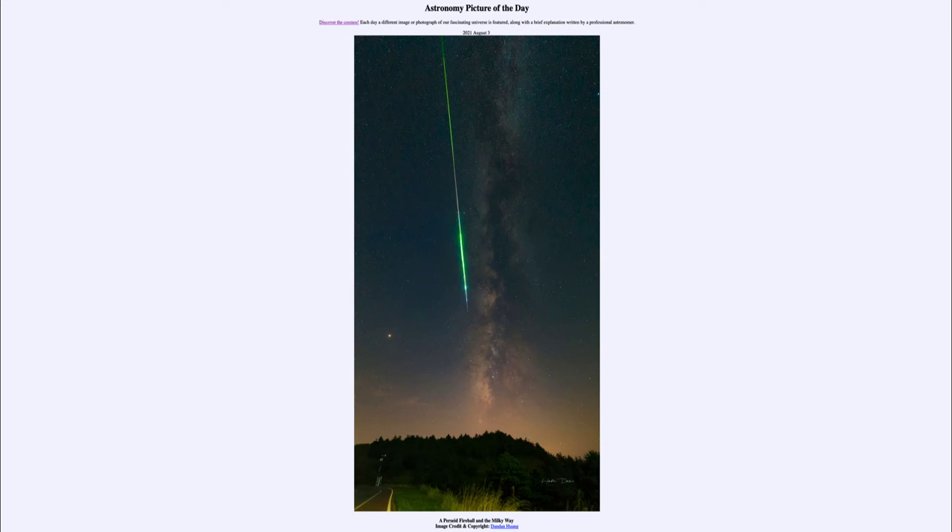That is because the phase of the moon will be a crescent phase, setting around the time the sun does, so the moon will not be out to brighten up the sky. Some years you have a bright full moon that makes it harder to see fainter meteors, and while you'd still be able to see something like a fireball, you would not be able to see all of the different meteors that would occur.